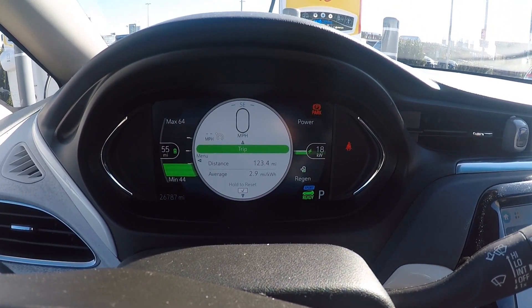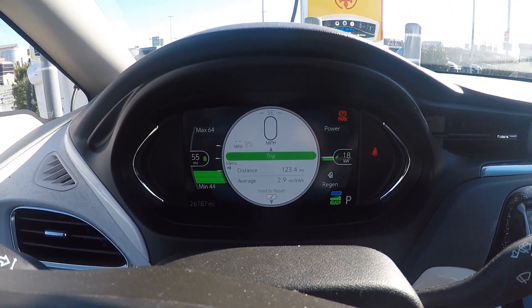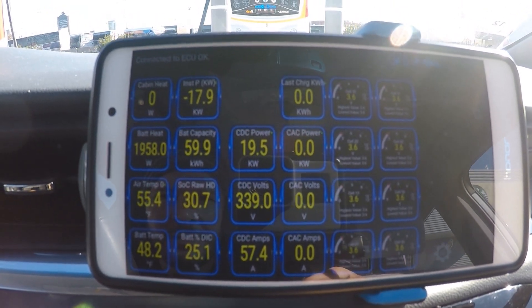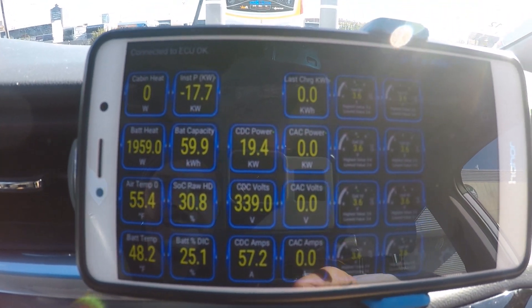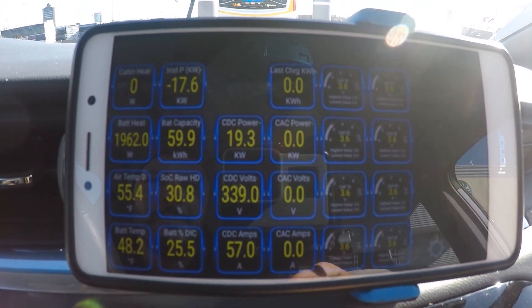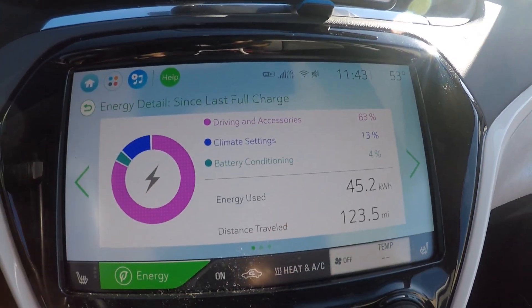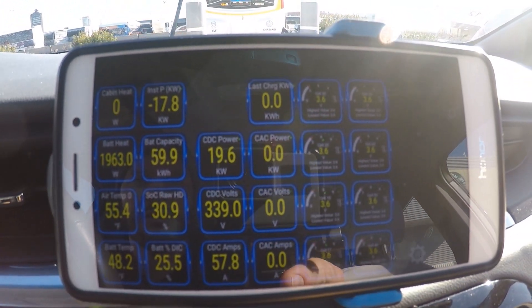Now we're showing 18 kilowatts — what does that mean? Is it the battery temperature? Let's plug in the OBD and check it out. According to TorquePro, the battery is at 48 degrees Fahrenheit. The outside temperature is really comfortable — 55 degrees Fahrenheit is not far off where the battery would like to be. Maybe the battery needs to be up further into the 50s, but it's pretty close. You can see the battery heaters are running, so it needs that to get to conditioning temperature.